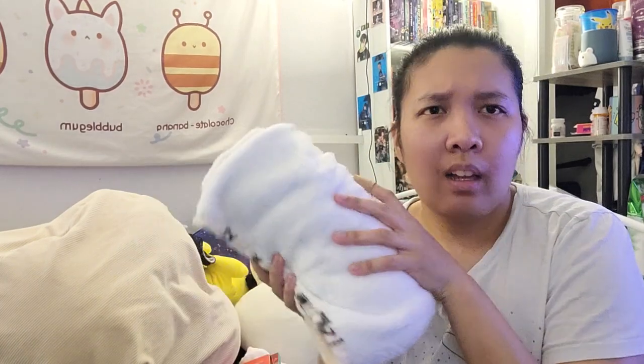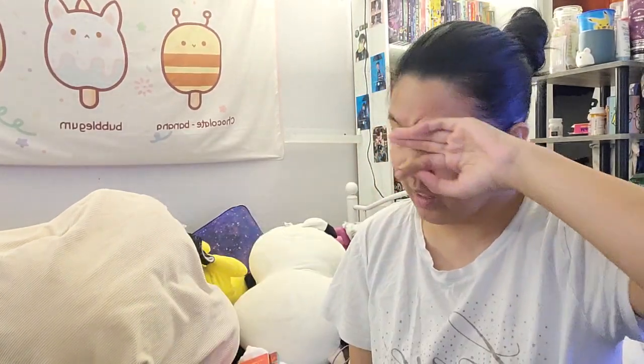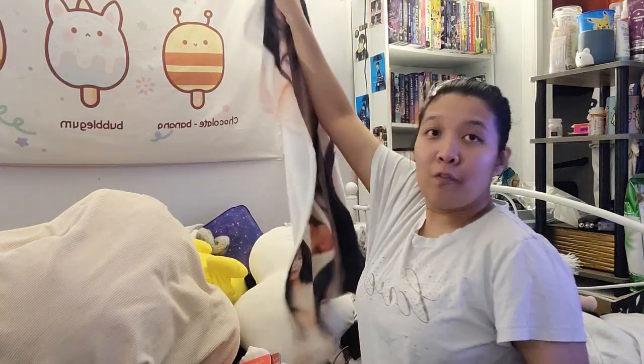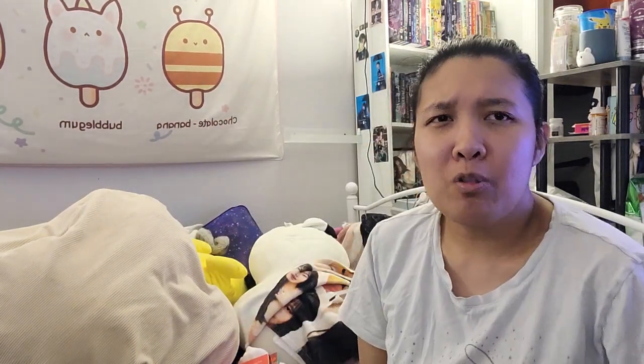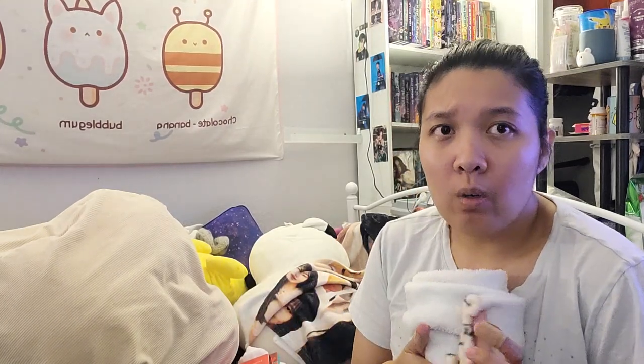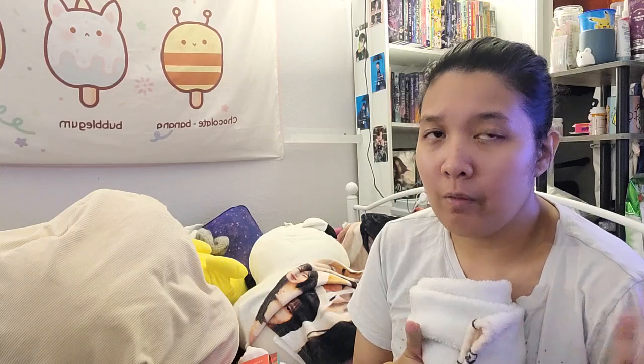Thank you guys so much for watching this review. The throw blankets on Amazon — if you want a specific fandom or something like that — they're so freaking expensive, usually like 25 to 30 dollars. You can find them on sale on AliExpress around sale time and around holiday time. That's why I've gotten so many throw blankets, and they're so fuzzy and the prints are so high quality. I think the prints are higher quality than if you had gotten it from Amazon.